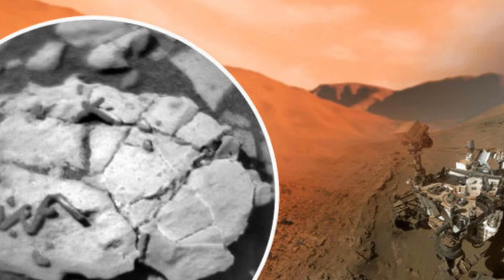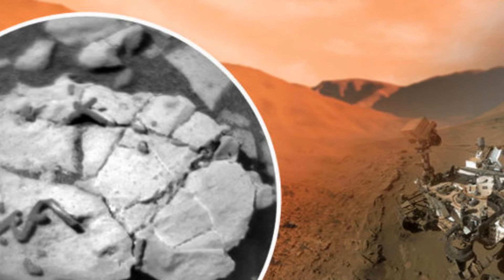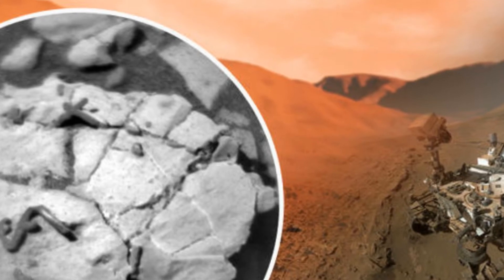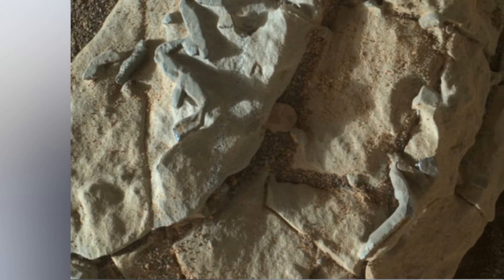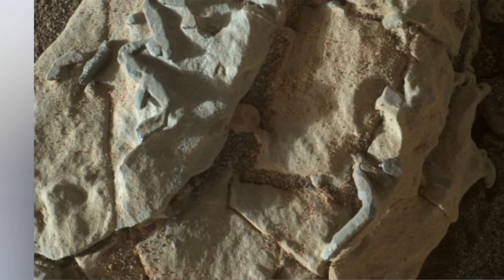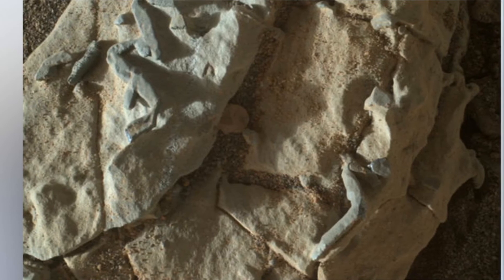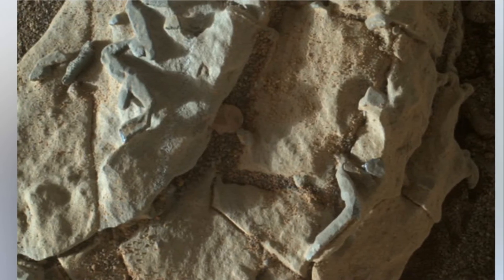Vasvada said he doesn't rule out trace fossils on Mars, but added, "We certainly won't jump to that as our first interpretation." He noted that close-up looks at the images show them to be angular in multiple dimensions, suggesting they could be related to crystals in the rock, or even crystal molds found here on Earth. Crystals in rock that are dissolved away can leave such crystal molds.